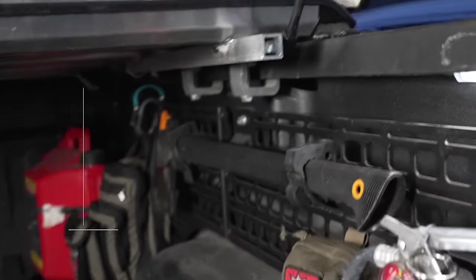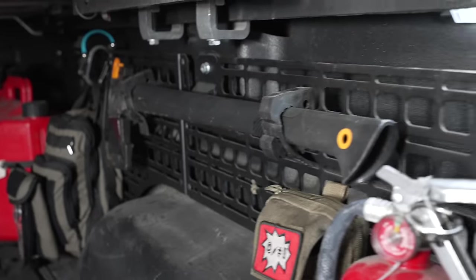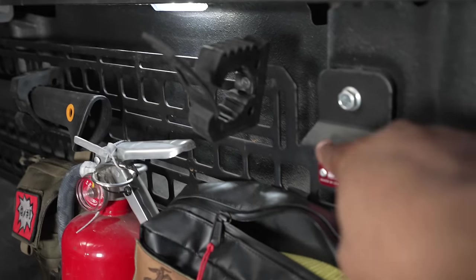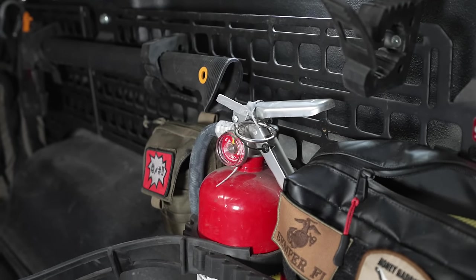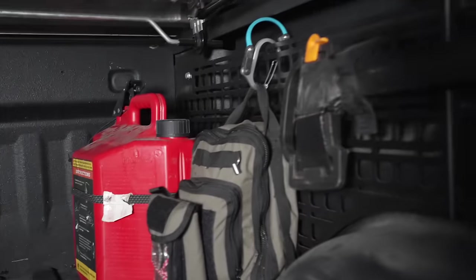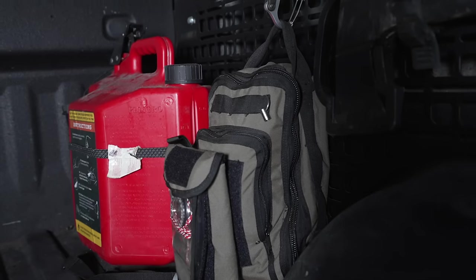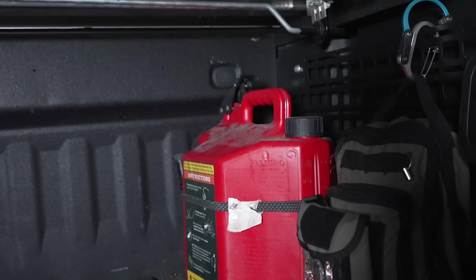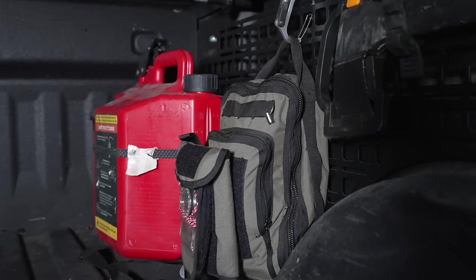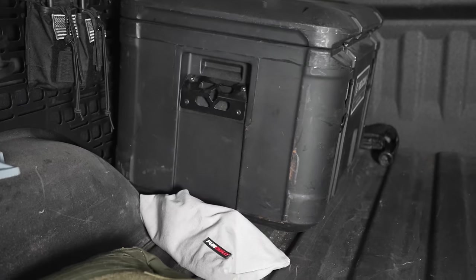Next to that I keep my Fiskars axe — comes in handy, I just used it recently at my mother-in-law's house chopping branches. It sits nice and neat on the Built Right Industries Molle system. In the very back is my get home bag — I've done a video on that, I'll link it below. I also keep an empty gas can — just in case I run out of gas or someone else does. It's a fantastic, easy-to-use gas can.